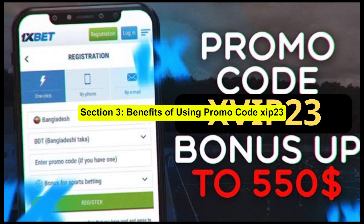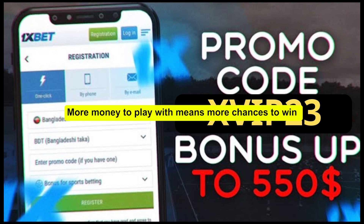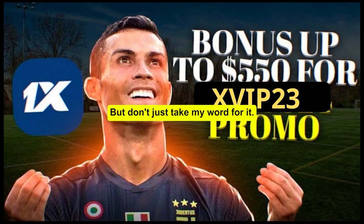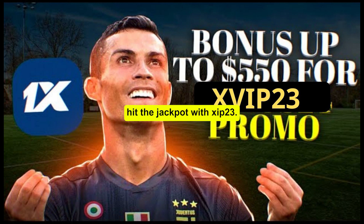Section 3: Benefits of Using Promo Code ZIP23. Why should you use the ZIP23 promo code? Well, let me tell you. First off, it can boost your initial deposit. More money to play with means more chances to win big. Plus, you might get access to exclusive promotions, better odds, and special bonuses. But don't just take my word for it — we've got some success stories from users who've hit the jackpot with ZIP23. Check these out.